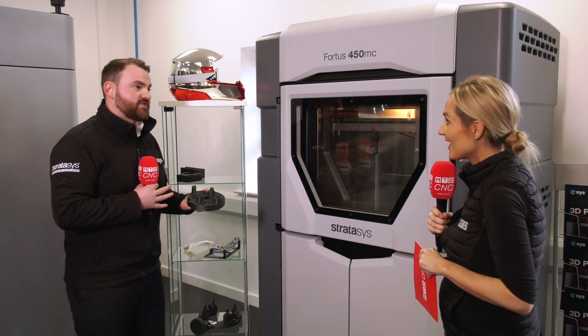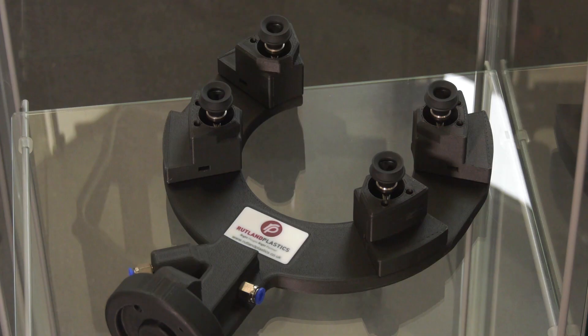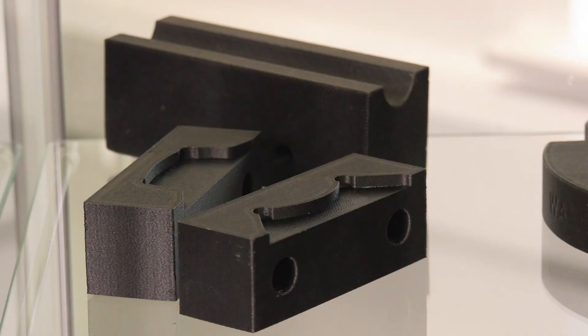UL 94 V0 certification — the process is already done for you. It's simply get the part, click print, and you can be sending parts that are flying in both commercial and defence industries.